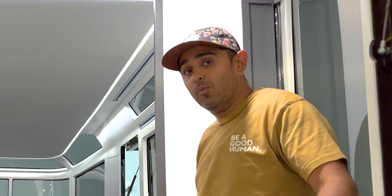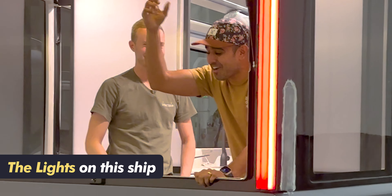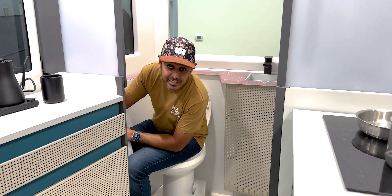This is an amazing vehicle — thank you so much for walking through it. If you have any questions, leave them in the comments. What do you think about this? Would you buy this electric RV, the first of its kind? Thanks so much. It's the Lightship — and I finally got the name right this time!